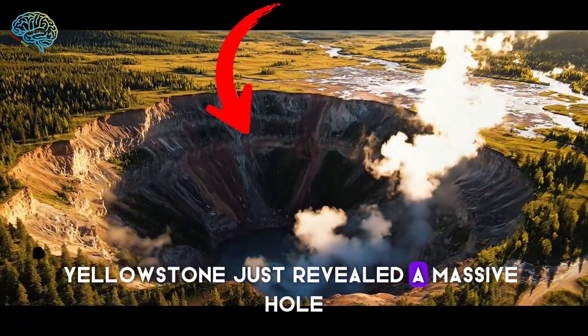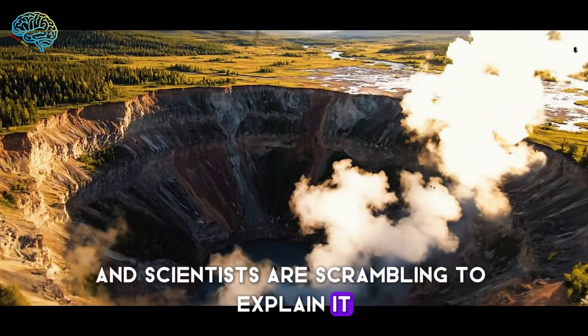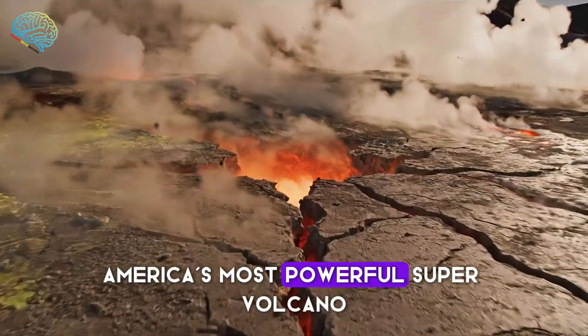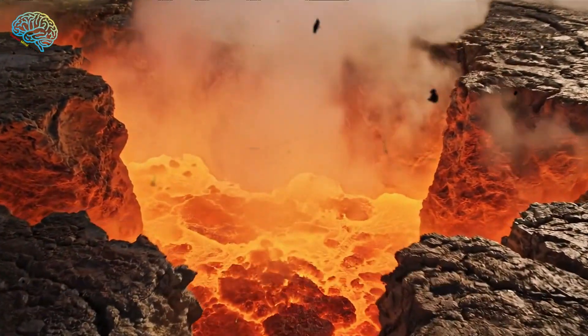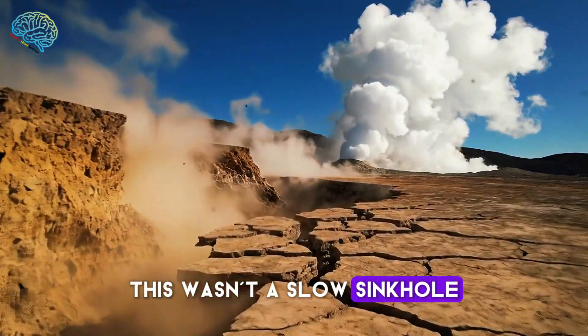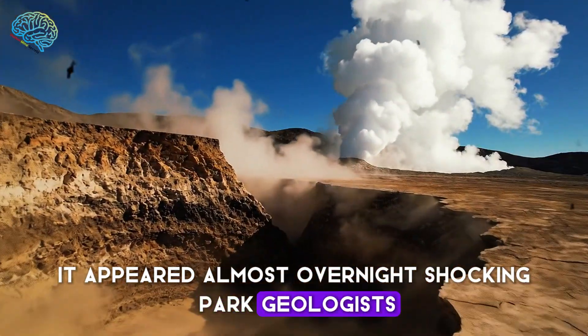Yellowstone just revealed a massive hole, and scientists are scrambling to explain it. What's emerging beneath America's most powerful supervolcano could change what we thought we knew. This wasn't a slow sinkhole — it appeared almost overnight, shocking park geologists.